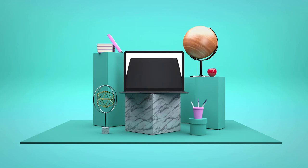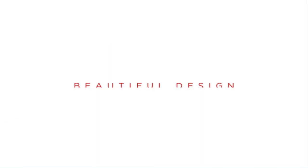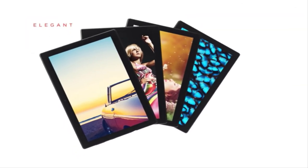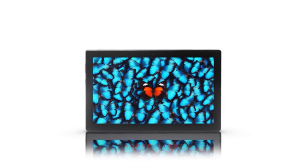The Lenovo Tab 4 is an 8-inch Android-based tablet that tries to deliver value-added features on an extremely tight budget. With two cameras, dual speakers, a microSD slot, excellent battery life, and thoughtful software options like multi-user and child accounts, the Tab 4 doesn't skimp on capabilities.